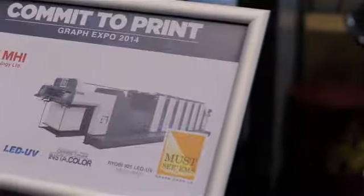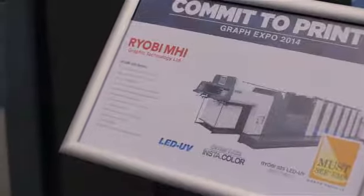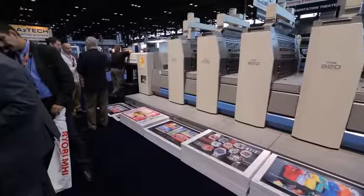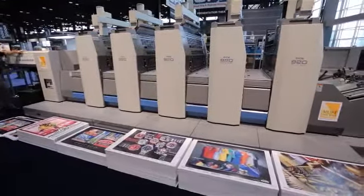On behalf of RYOBI MHI, CRON and GSNA — the Graphic Systems North America group — we'd like to welcome you to our Commit to Print booth for the North American Premier of the RYOBI 925 with LED UV curing technology and the CRON CTP computer to plate system. The 8-up RYOBI Press and CRON CTP are redefining the economics of print. The RYOBI 925 will give your business the competitive edge you need with high value-added special effects printing, tremendously reduced make-ready, RYOBI's legendary print quality and durability, using a 16-page signature workflow at a significant savings.